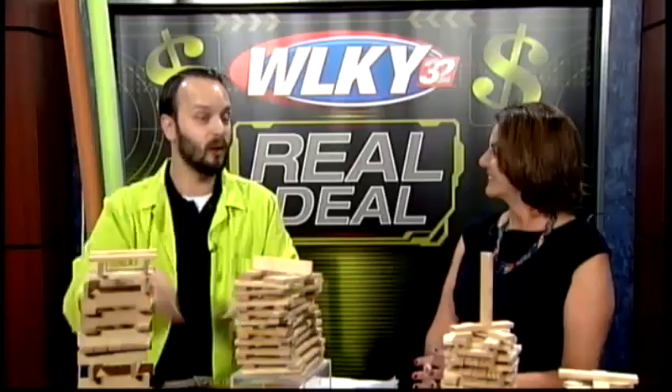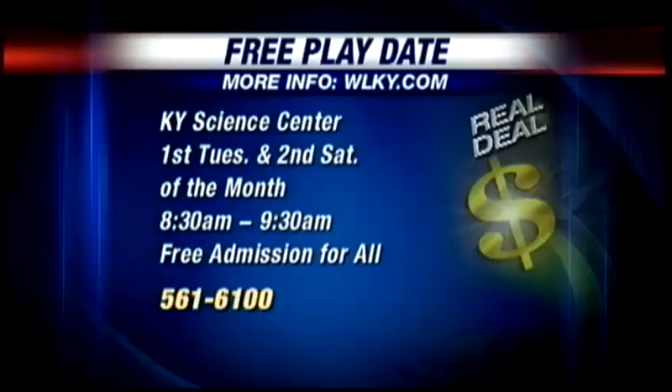Kids can stay all day — all day. And actually, the first Tuesday and the first Saturday of the month, we're offering something new called play dates. Starting at 8:30 a.m. until 9:30 a.m., children 4 and younger and their caregivers get completely free playtime inside Science & Play.